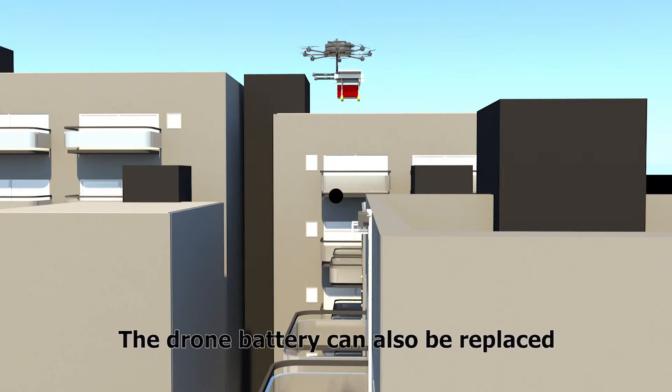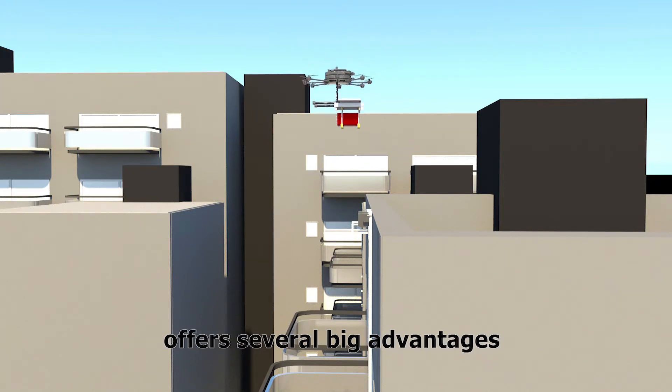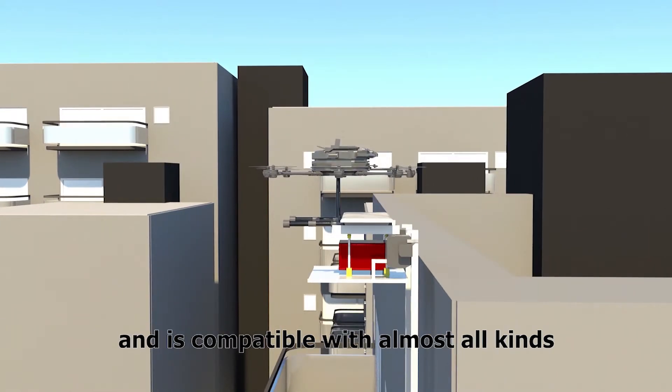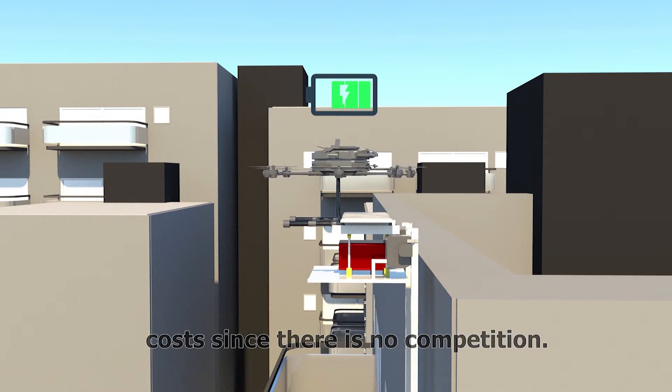The drone battery can also be replaced. The docking solution of Drone Future offers several big advantages: it can and will meet future regulations, and is compatible with almost all kinds of drones, with minimum installation and material costs.